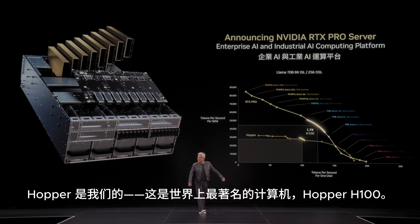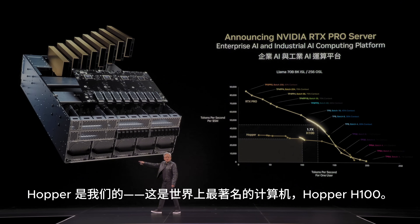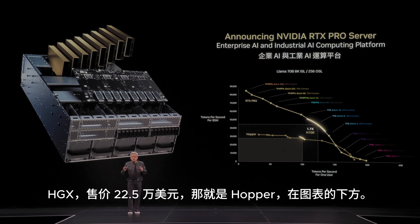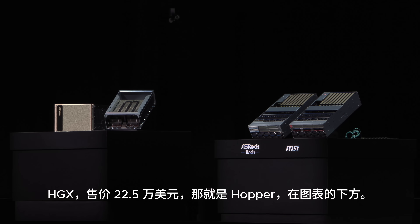Hopper is our — this is the most famous computer in the world — the Hopper H100, the HGX, $225,000. Hopper is down there.